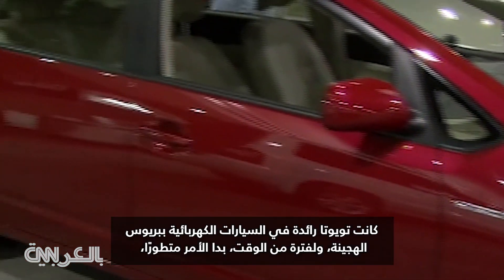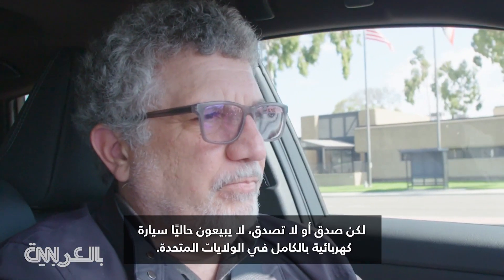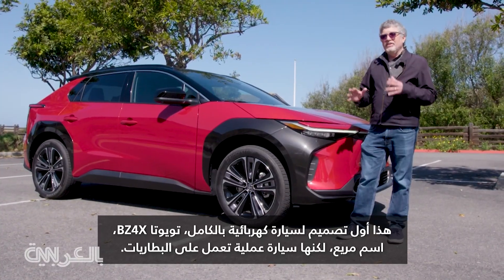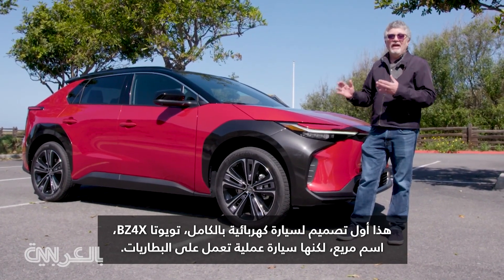Toyota was a pioneer in electrified cars with the Prius Hybrid. For a while, it made them seem cutting-edge. But believe it or not, they don't currently sell a fully electric vehicle in the U.S. This is their first designed-from-the-ground-up electric vehicle, the Toyota BZ4X.